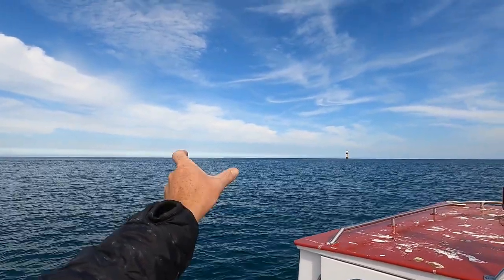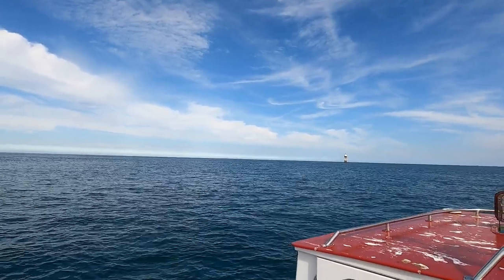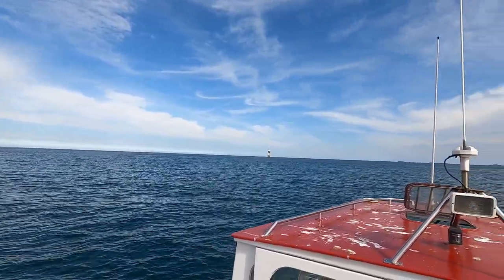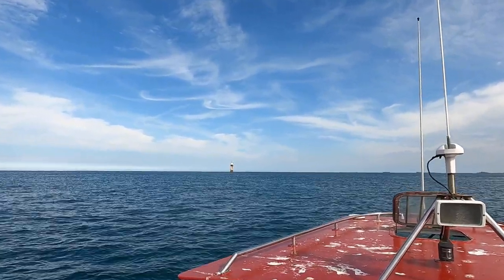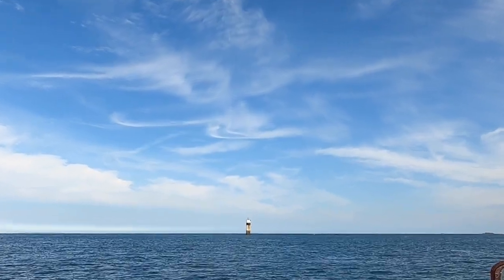Alderney is just about visible, a bit in the middle there. And just beyond the Platte - it's quite far away but there's white buildings. That's Flammenville Nuclear Power Station.